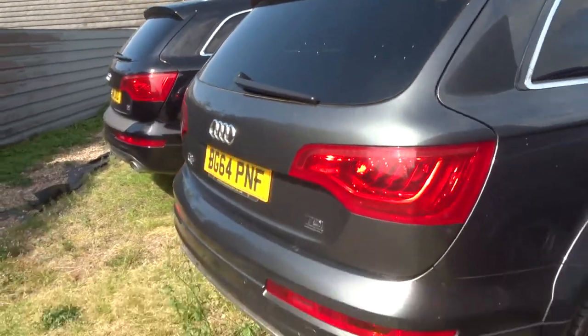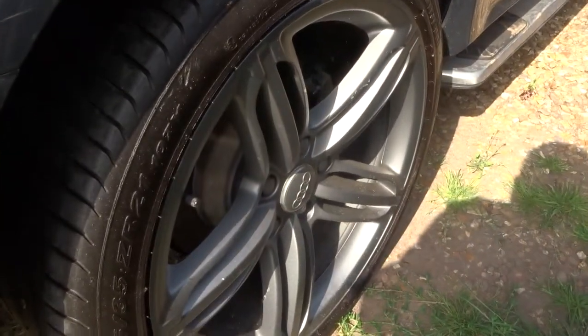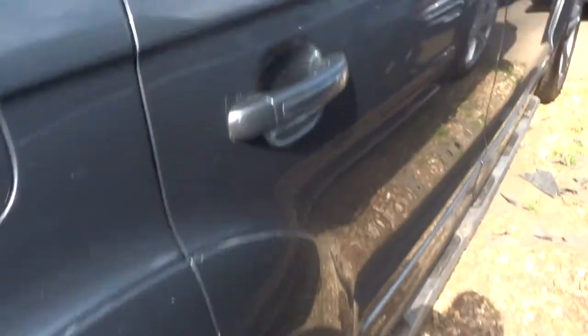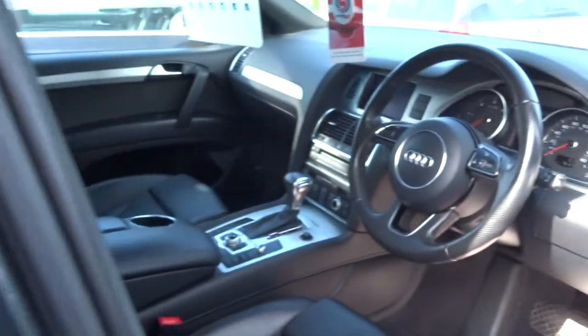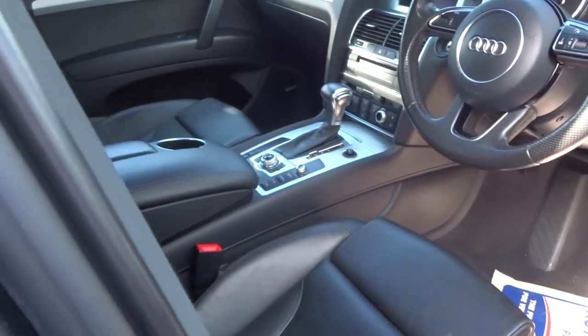The second one is a 64 plate with stunning alloys. This car's also done about 75,000 miles, semi-automatic, heated seats, and again you've got the leather interior.